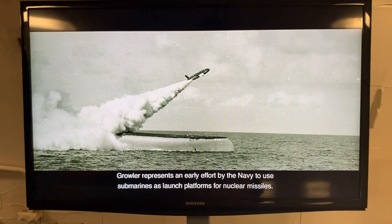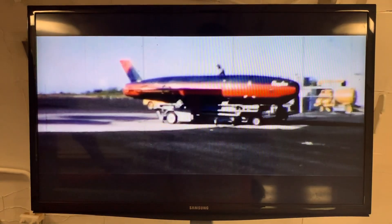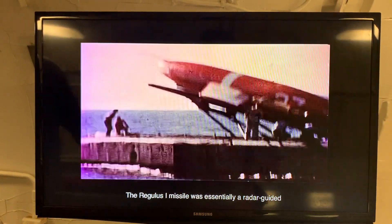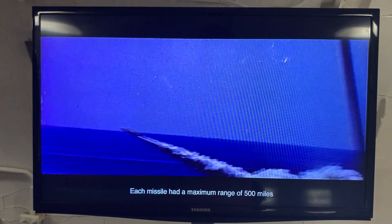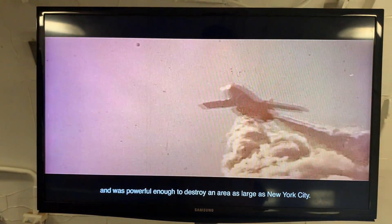Growler represents an early effort by the Navy to use submarines as launch platforms for nuclear missiles. Growler carried four Regulus I cruise missiles. The Regulus I missile was essentially a radar-guided jet aircraft that carried a nuclear warhead. Each missile had a maximum range of 500 miles and was powerful enough to destroy an area as large as New York City.